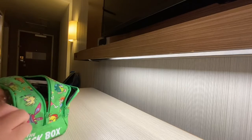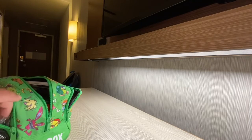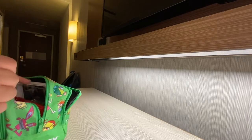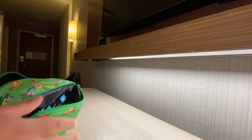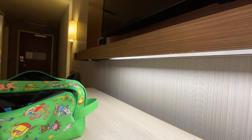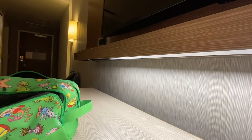Tomorrow's the last day of vacation, trying to get a little ready here. Even though checkout's not till 11, gotta be organized.